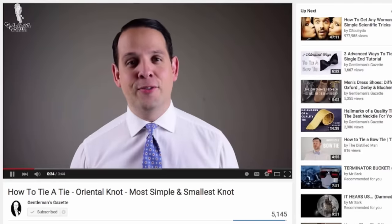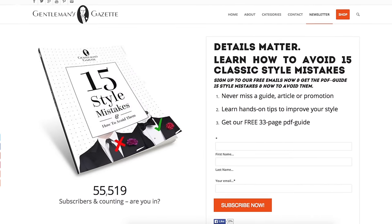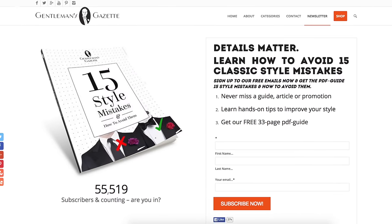If you enjoyed this video, make sure you subscribe to our YouTube channel and also to our email list so you'll never miss anything from us again. I'll even throw in the ebook about the 15 men's style mistakes and how you can avoid them. Stay tuned for next week.